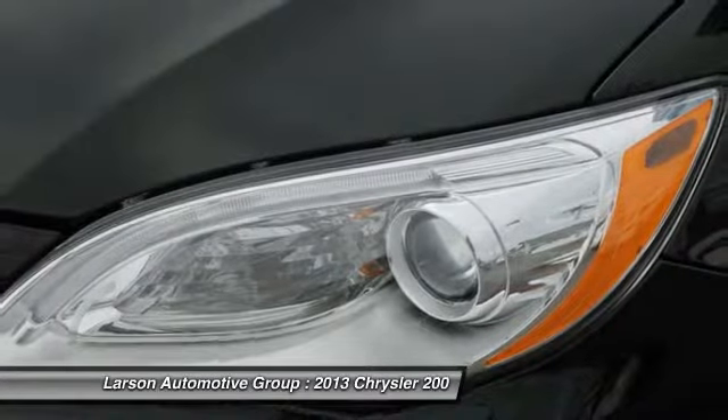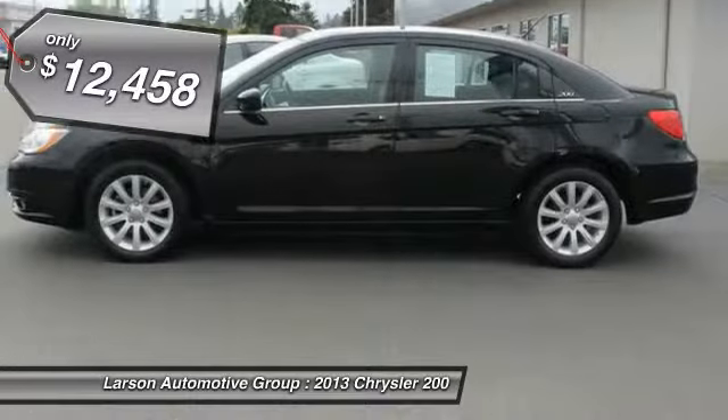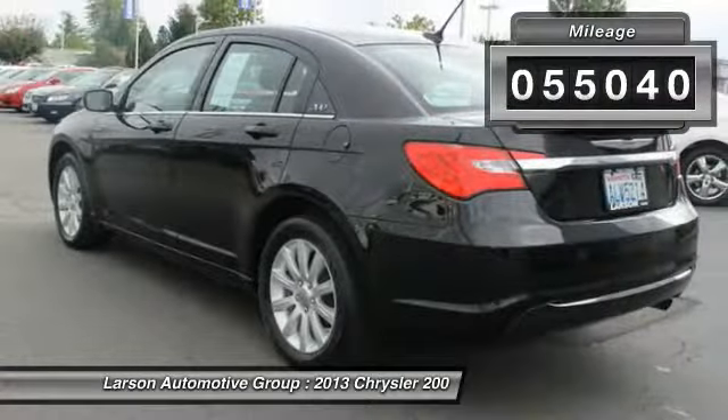This 200 model from Chrysler takes an aggressive step into a competitive market and is priced below $15,000. This vehicle has less than 60,000 miles.